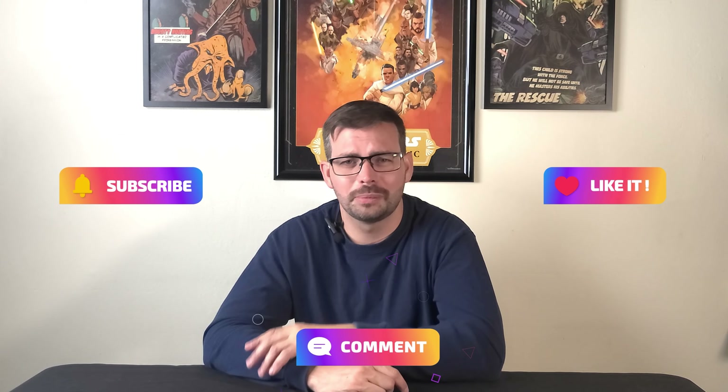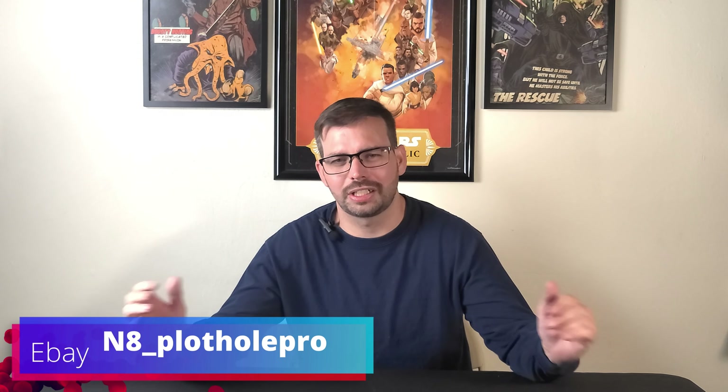Well, that'll do it for this episode of Slab Addict Saturdays. If you haven't already, please like and subscribe to the channel, and leave a comment down below — let me know if I made the right decision. Even if I didn't, at least you learned something. I learned something — probably won't do this again unless it's like an Amazing Fantasy #15. Check out our eBay store at n8_underscoreplotholepro — anything you buy there comes back to us and we use it to send more books to CGC. Hopefully more entertaining unboxings to come. I'm Nate Slater — I'll catch you in the void.